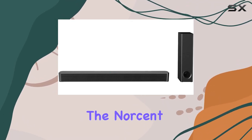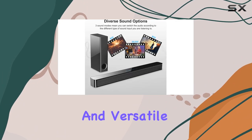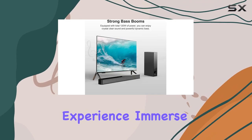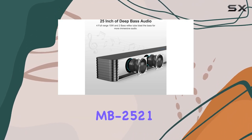In summary, the Norcent KB-2020 Black Mamba Series sound bar combines sleek design, powerful audio performance, and versatile connectivity options to deliver an outstanding home theater experience. Immerse yourself in the world of rich, dynamic sound with this 2020 new version MB2521.